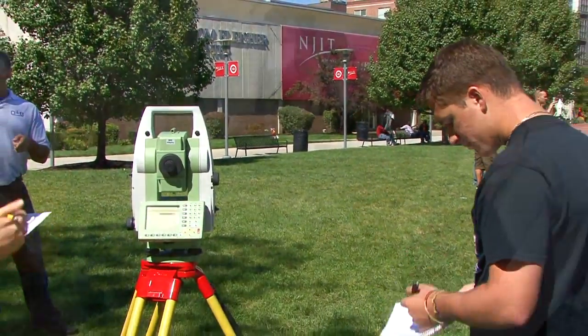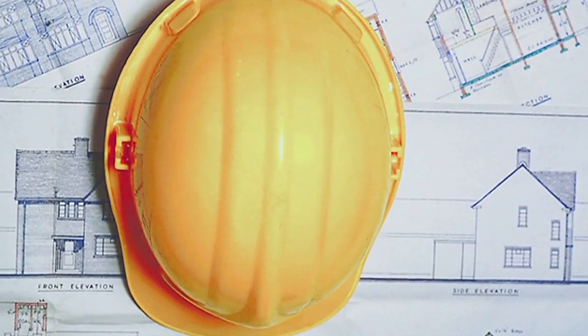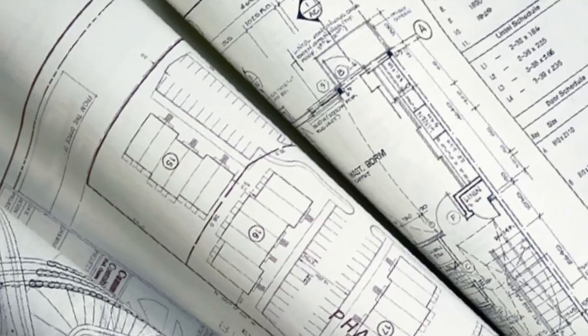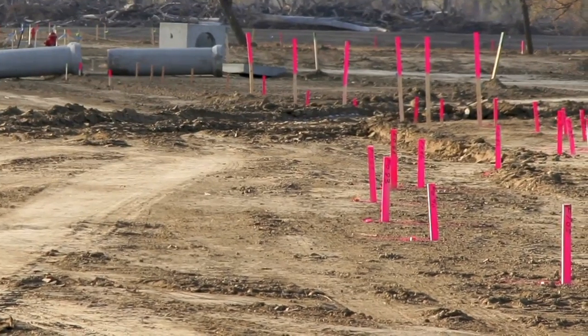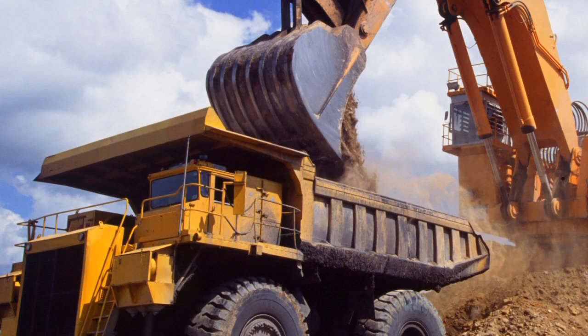Why do people want surveys? If you're buying a house, you want to know what your property dimensions are and where your house is on your property. If you want to build a new house on a piece of vacant property, we go out and map out the geography of the land. We'll usually give that to a civil engineer who will take a house design, lay it on top of the property, and come up with a grading plan. Once that gets approved by a town, they'll hand it back to the surveyor, who will go out and put stakes in the ground for a contractor to dig a hole and put the house in the correct spot on the property.